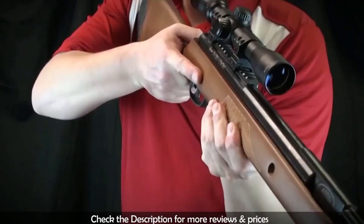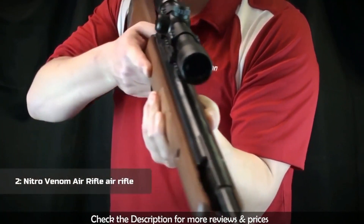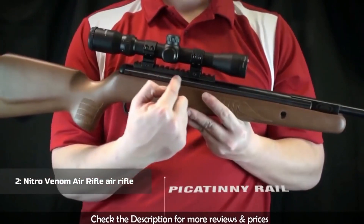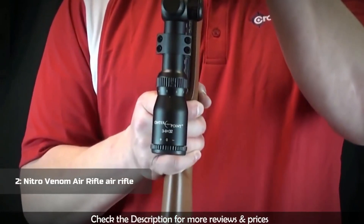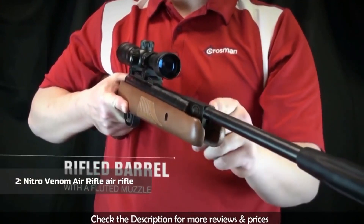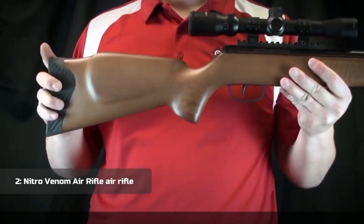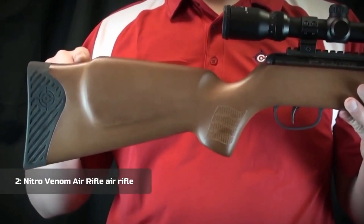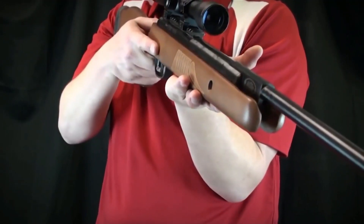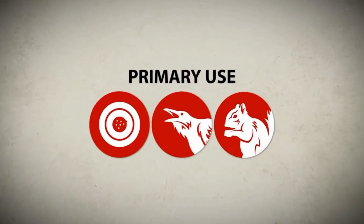The Nitro Venom comes in two models that shoot either a .177 or .22 caliber pellet. The rifle is equipped with a Picatinny rail to mount a Center Point 3-9x32mm scope. It has a precision rifled steel barrel with a fluted muzzle. The hardwood stock has a raised cheek piece and a modified beavertail forearm designed to promote the artillery shooting position. It's great for backyard target shooting, pest control, and small game hunting.